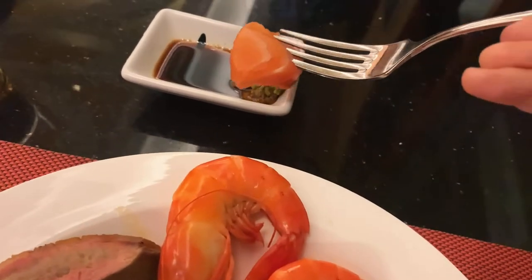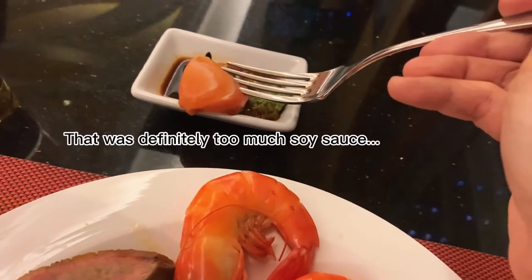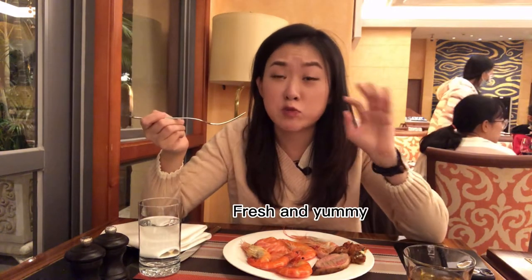Look at this — I'm putting like soy sauce on it. I think that's a little bit too much soy sauce, but let me taste it first. The sashimi is really fresh.